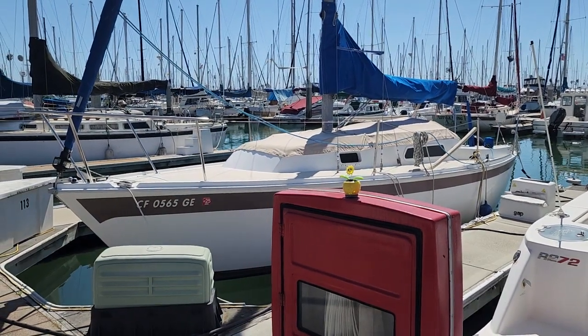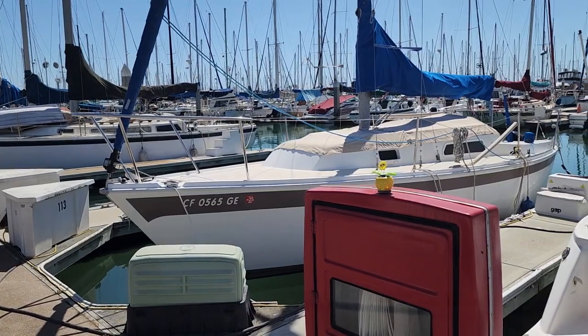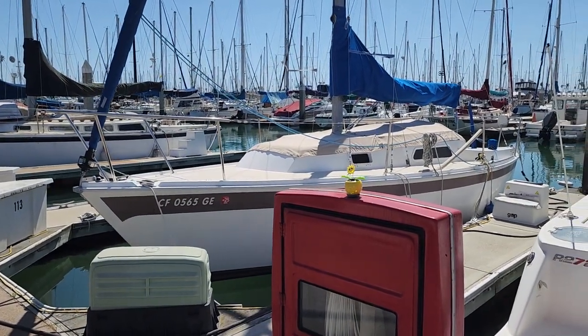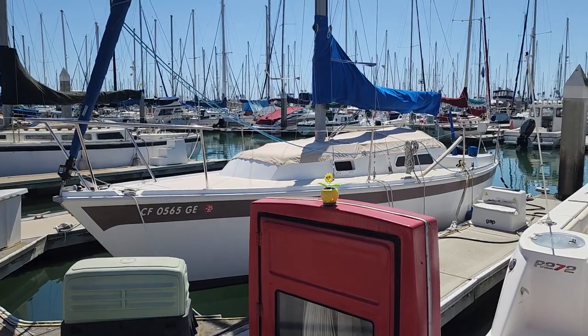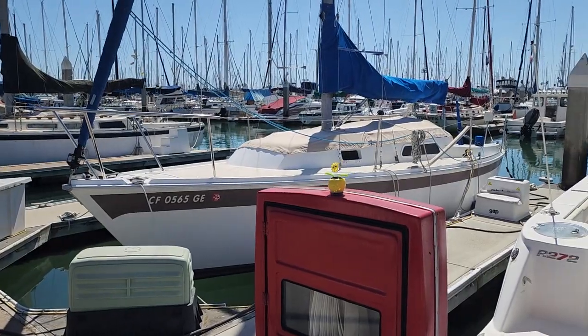Hey, this is Lady Grace, a 25-foot Cal 25 Mark 2 sailboat. As you'll see, it's in very excellent condition.